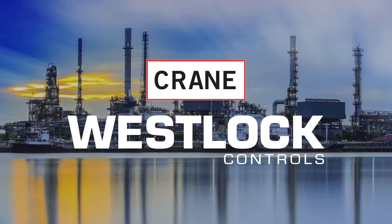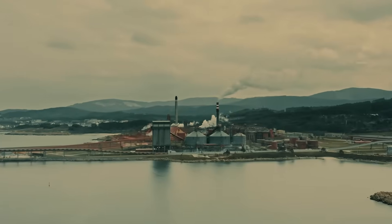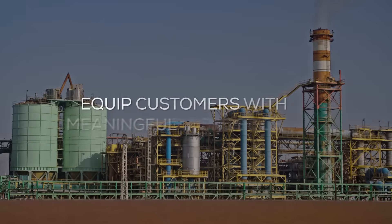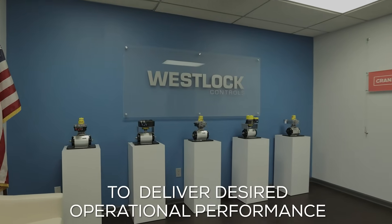Welcome to Westlock Controls, where innovation meets reliability. For over 40 years, Westlock has thoughtfully designed valve solutions that are engineered to last and equip customers with meaningful diagnostics to deliver desired operational performance.